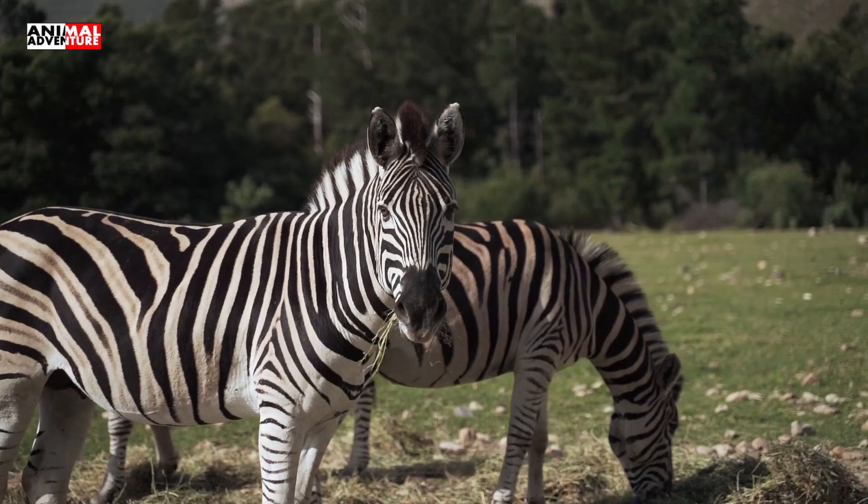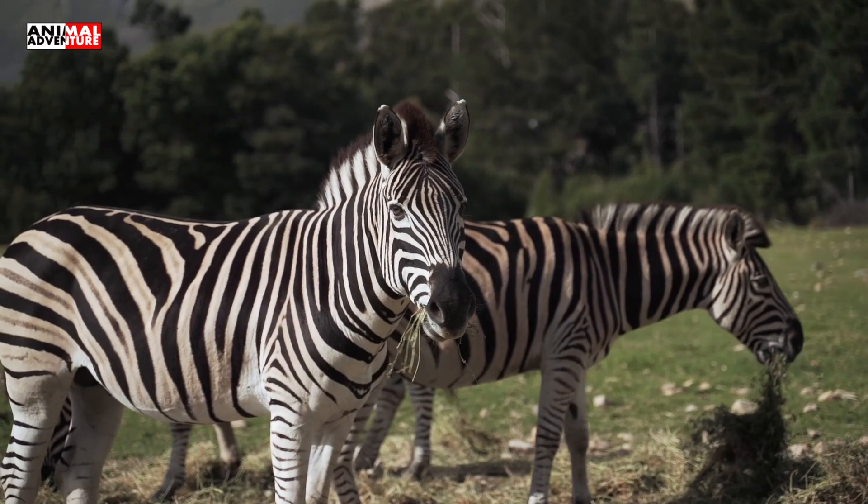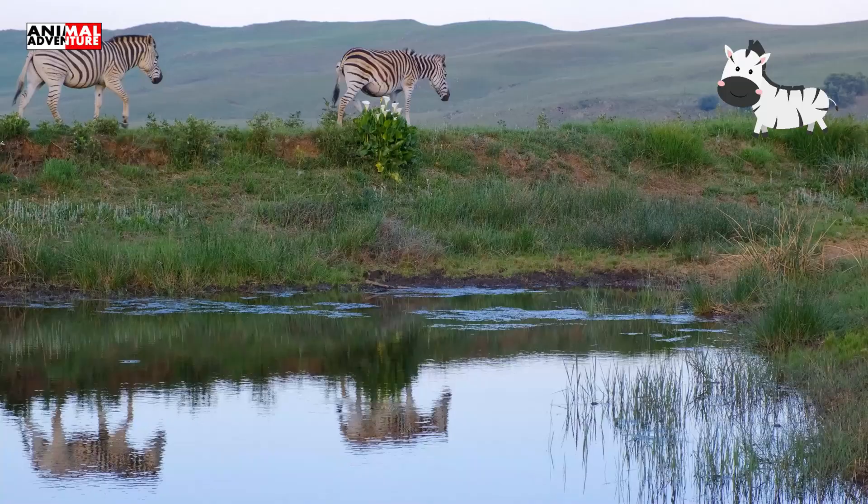There are three species of zebra: Grevy's, mountain, and plain zebra. The first two species are endangered.